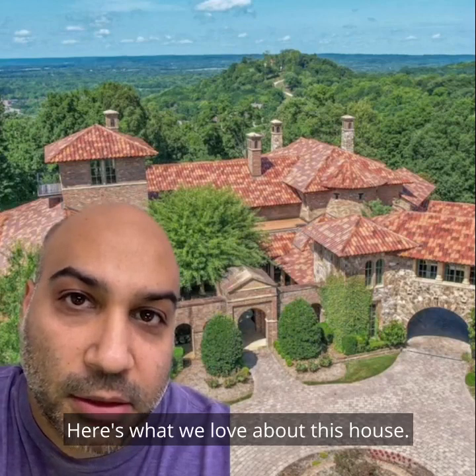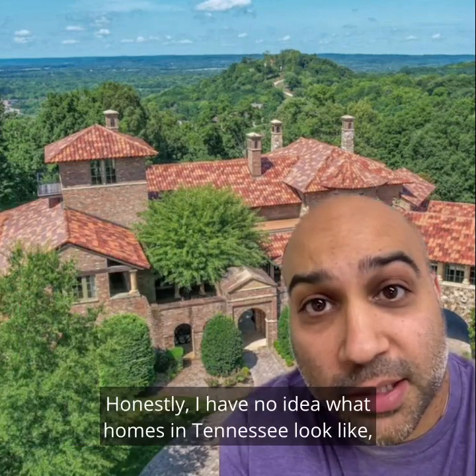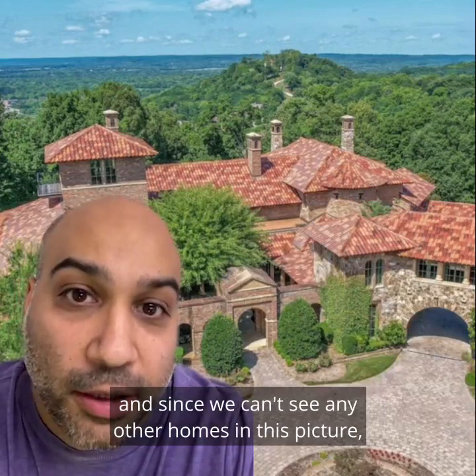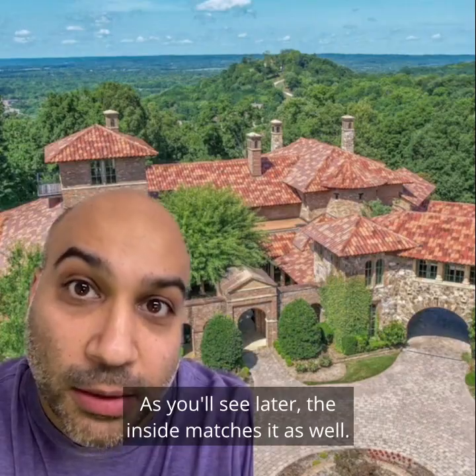Here's what we love about this house. We love the curb appeal. Honestly, I have no idea what homes in Tennessee look like, and since we can't see any other homes in this picture, we'll say we like this one. As you'll see later, the inside matches it as well.